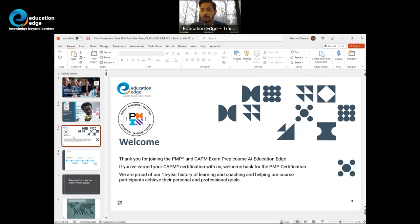I welcome all PMP prep course participants and also CAPM students who are part of this course. Keep in mind that CAPM preparation aligns with PMP preparation; however, the level of difficulty for the PMP exam has been reduced. I also welcome those students who did their CAPM certification with Education Edge and are now here for the PMP certification.